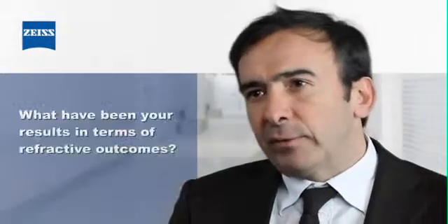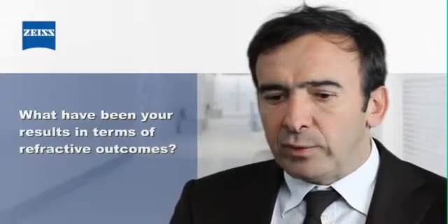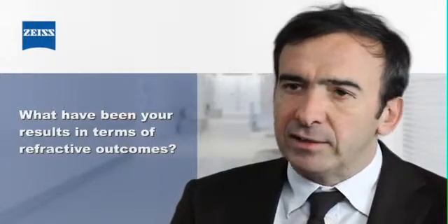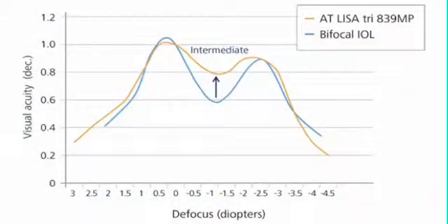In terms of refractive outcomes with the new Trifocal AT-LISA, we have excellent far and near vision, like with other multifocal IOLs, and what is very specific is intermediate vision. We saw an important improvement, mainly in terms of intermediate visual acuity, which is much better with a trifocal.